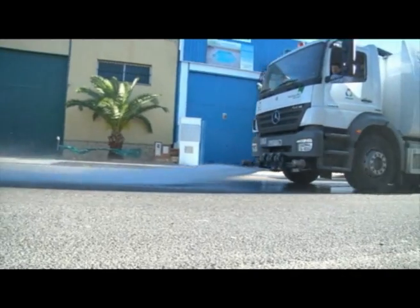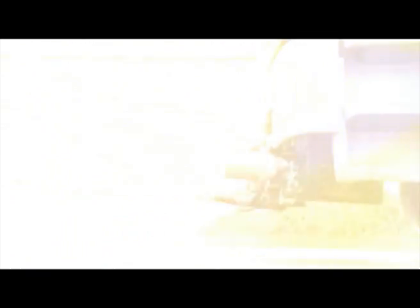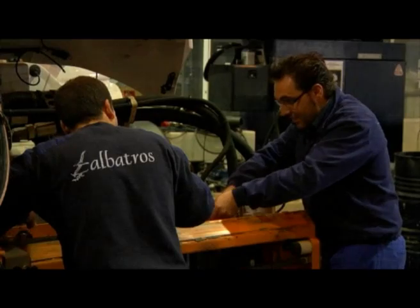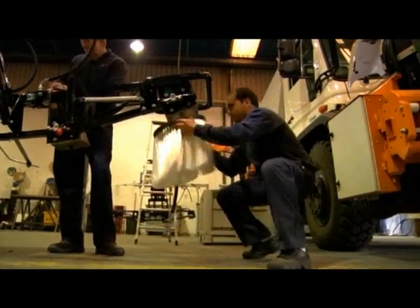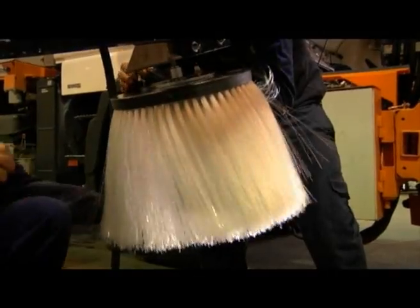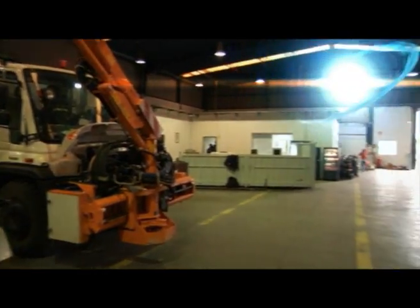The Albatros group has a production area of 12,000 meters squared, where R&D plays a major role. As a result of this commitment, a division to produce vehicles to maintain solar panels was developed.